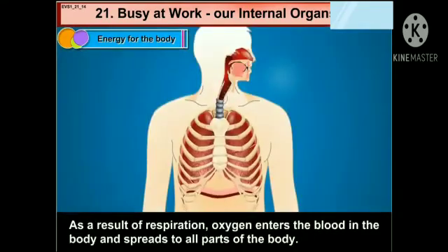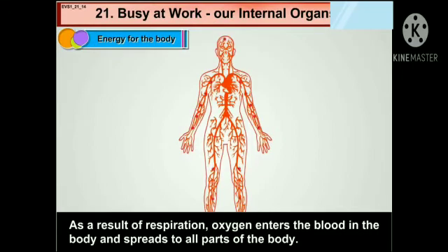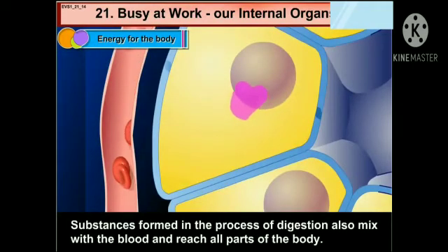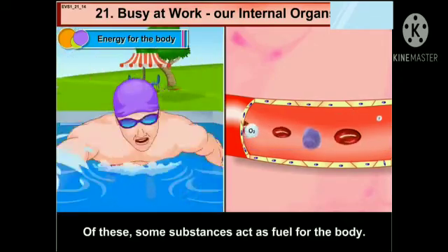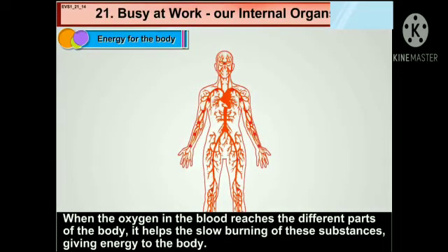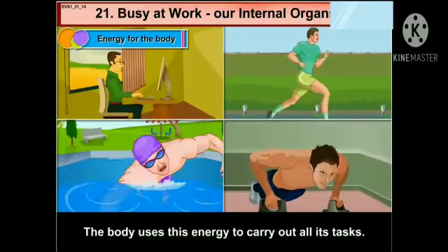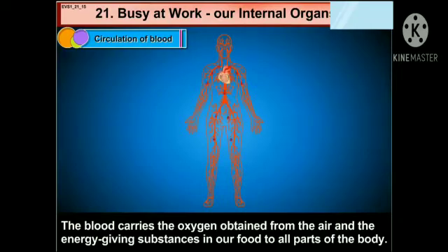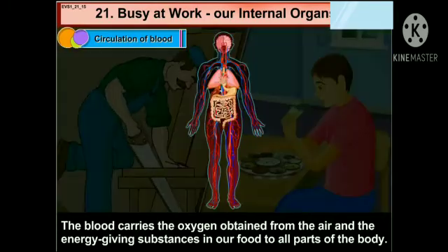Energy for the body: as a result of respiration, oxygen enters the blood in the body and spreads to all parts of the body. Substances formed in the process of digestion also mix with the blood and reach all parts of the body. Of these, some substances act as fuel for the body. When the oxygen in the blood reaches the different parts of the body, it helps the slow burning of these substances, giving energy to the body. The body uses this energy to carry out all its tasks.